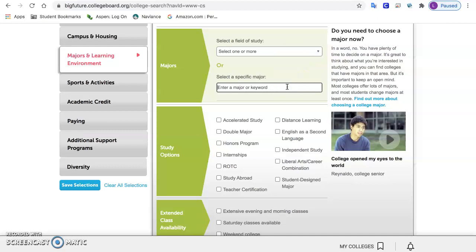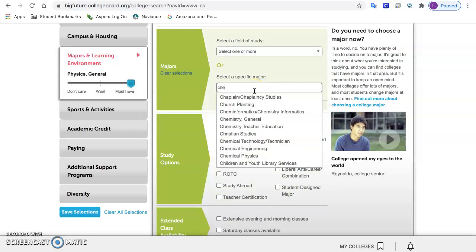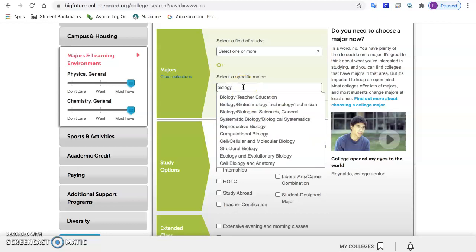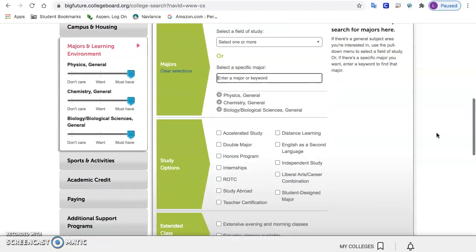You can enter specific majors — you'll start to type it in. So let's say I like the sciences but I don't know what I want to major in. I'm going to put in a number of different types of sciences so that I know I'm looking at colleges that offer a number of science majors. So I put physics, chemistry, biology — you might put engineering, things like that.